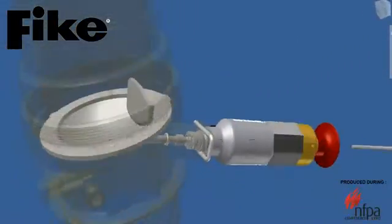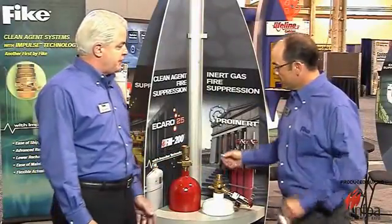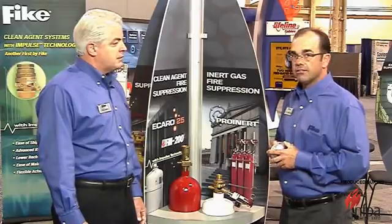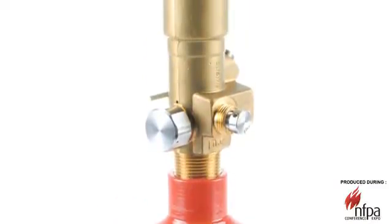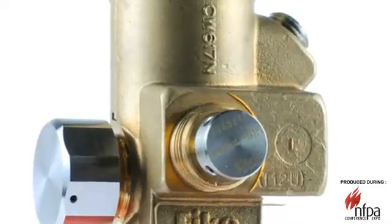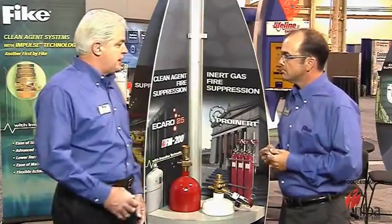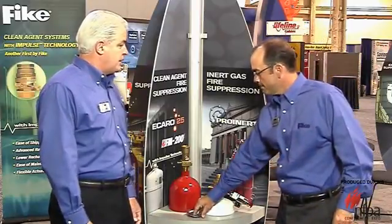Our HFCs now have the impulse valve with electric activation. That's the same as what we have on the Pro Inert valve — the self-regulating valve. Fike's patented self-regulated valve assembly on our inert gas system is also electrically actuated, and it brings a lot of features and benefits to inert gas applications that traditional inert gas systems had some challenges with in the past. We've removed a lot of those challenges with this new regulated outlet pressure valve assembly, providing excellent capabilities and attributes for applications we typically went after with the HFCs.